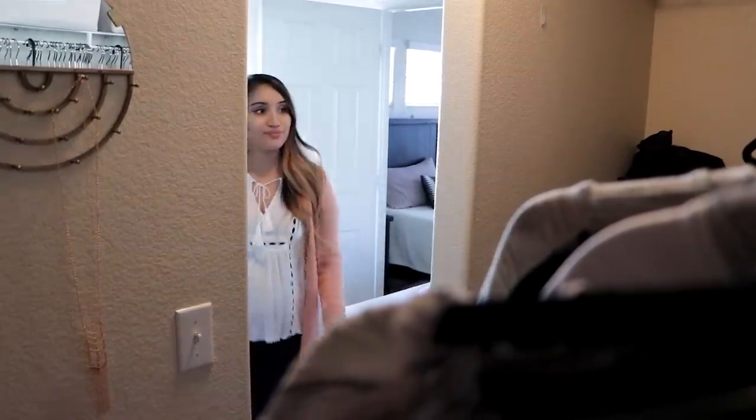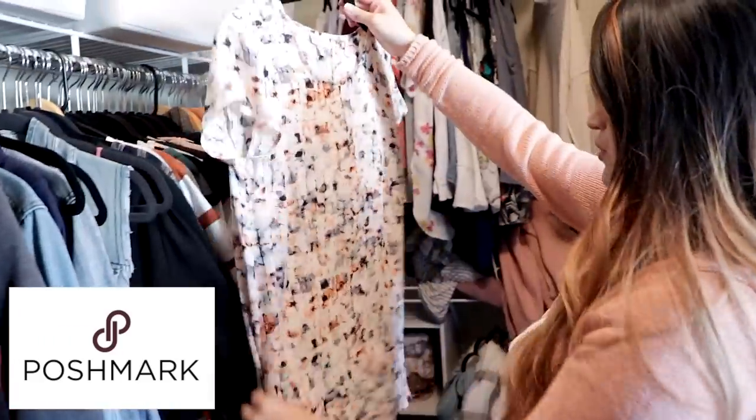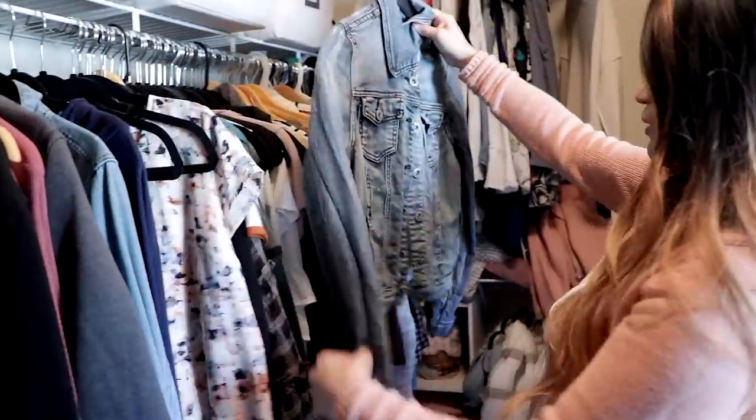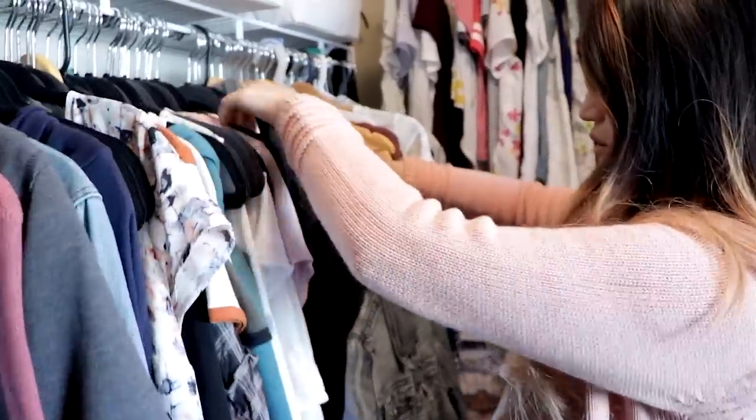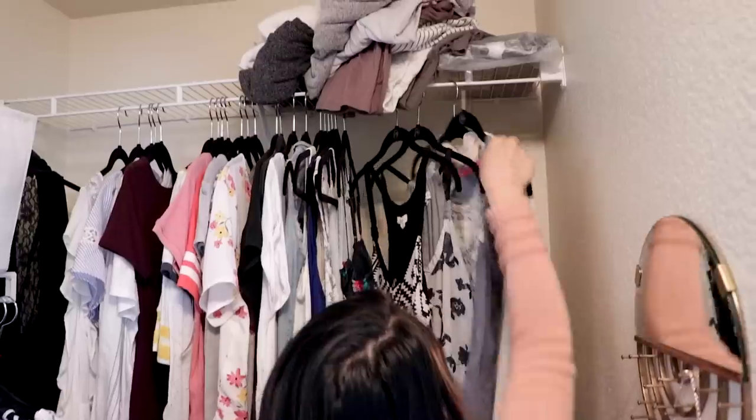Before I start organizing anything, I'm going to be putting some things up for sale, so this video is actually sponsored by Poshmark. If you don't know what it is, it's a free social app where you can sell and buy clothes for really great deals. They have a ton of different brands there such as Adidas, Nike, and Michael Kors.